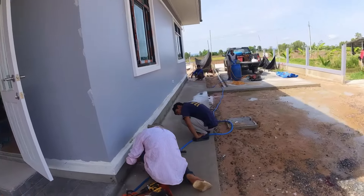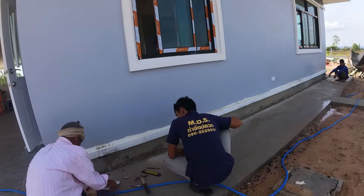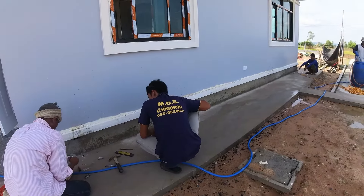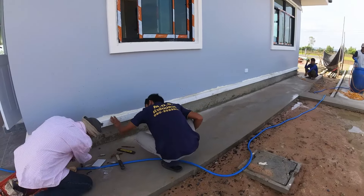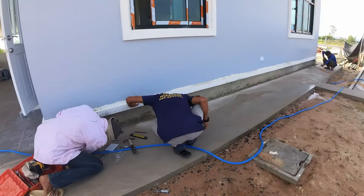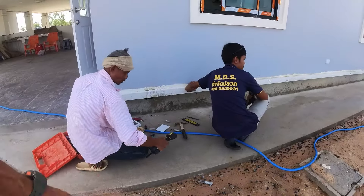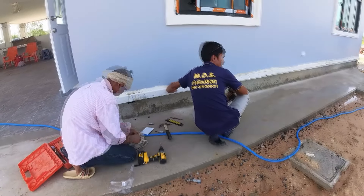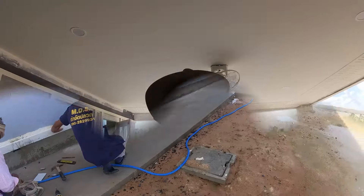The termite control people have showed up to give us the first official treatment. They did a pre-treatment before we put the floor in when they installed all the pipes, but this first treatment is free of charge — it's part of the service. They brought these little doors to put over there, but they got the pipe so close to the trim it doesn't look like the doors are going to work very well.